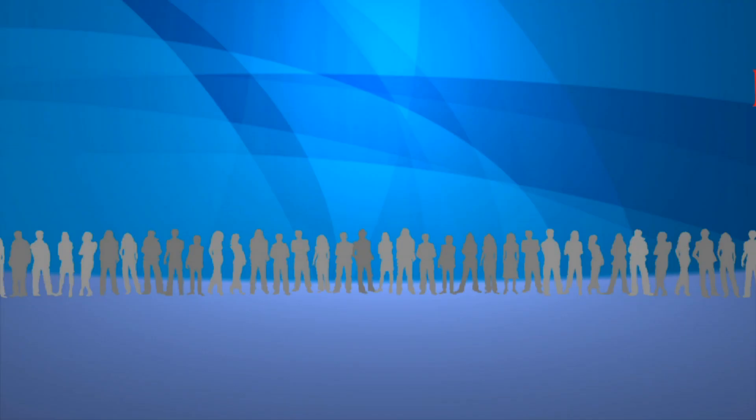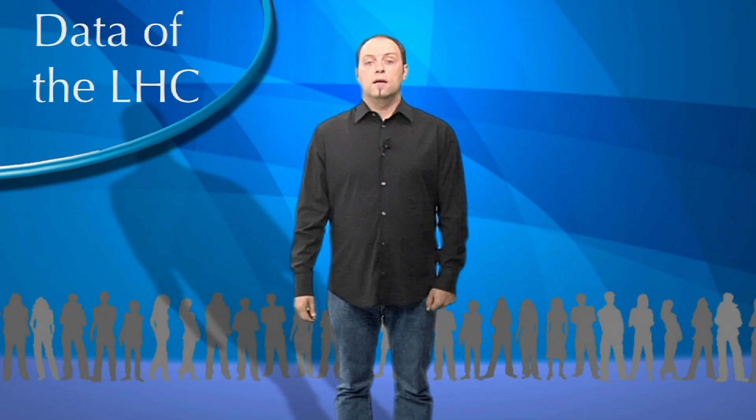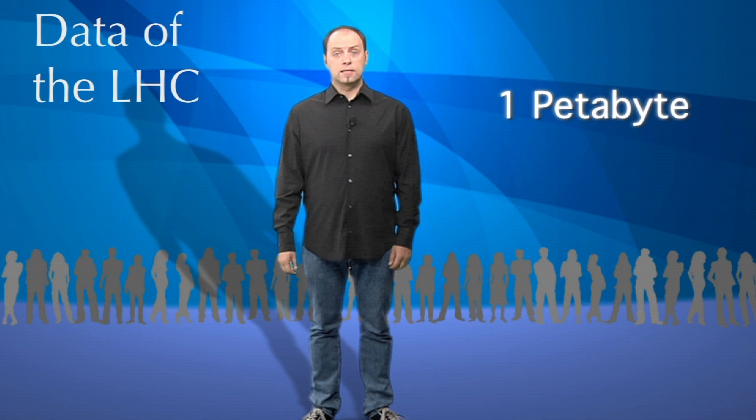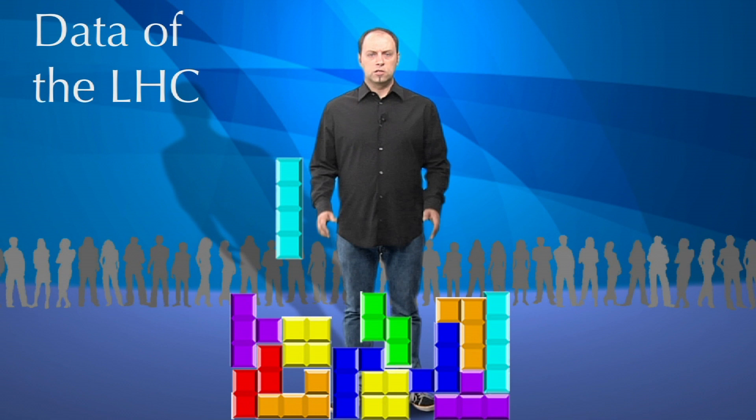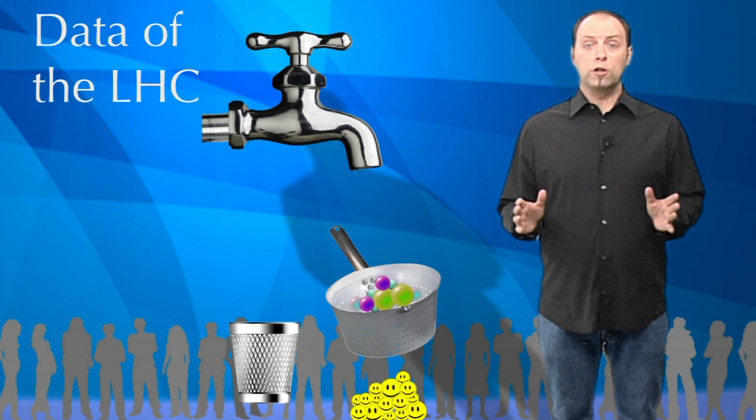You're about to tell us in less than a minute just how much data the LHC will generate. Can we store it on USB keys, for example? We may try, but that's going to be difficult. In the four LHC detectors, around 600 million particle collisions occur every second. This would generate one petabyte — one million gigabytes — of computing data each second. We will never be able to store this much data.